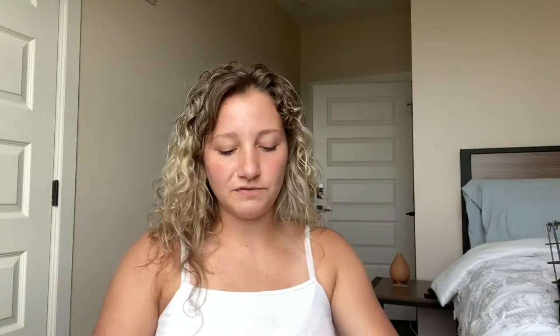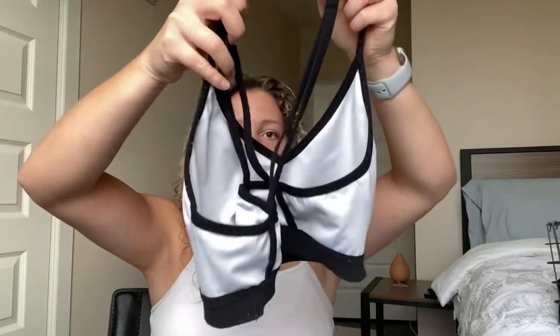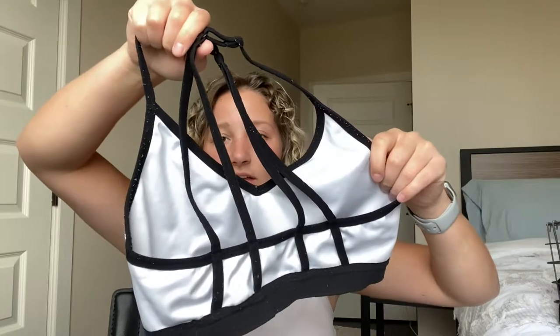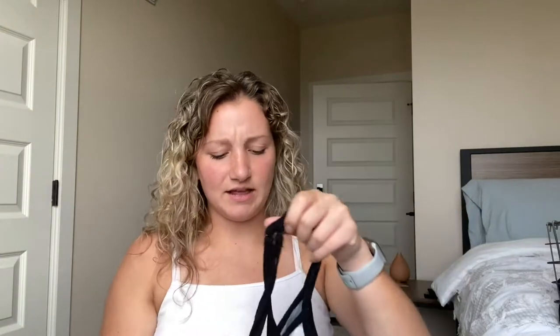The next one I have is also from Nike. This one's also white and then the detailing is black, and the back has this cute cross detailing on it. It looks way better when you're wearing it. I think I got this a couple years ago — I've had it for a while. I really like when the back has crosses and stuff on it, I think it's really cute. So you'll see more of that pattern.